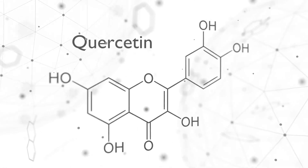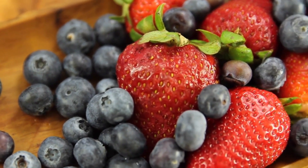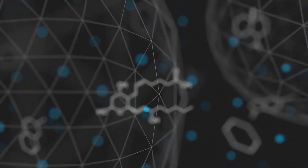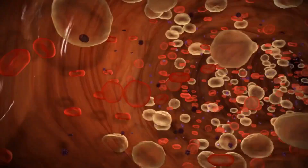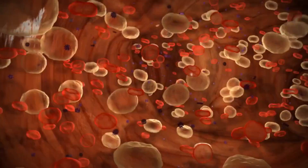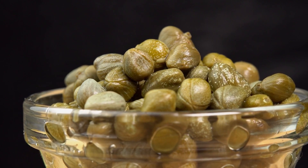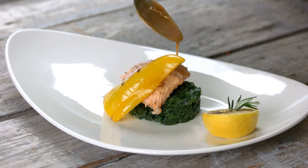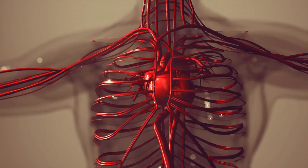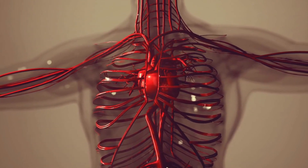Number 10: Capers. Quercetin is a yellow-colored pigment found in many different foods like onions, grapes, cherries, and citrus fruits. This phytonutrient blocks thromboxane A2 in the body, reducing the risk of dangerous blood clots from forming. Capers are some of the richest sources of quercetin in the world and are often used in Mediterranean cuisine. They taste good with a tuna salad or deviled eggs, so add some of these to your rotation to help protect your cardiovascular system.